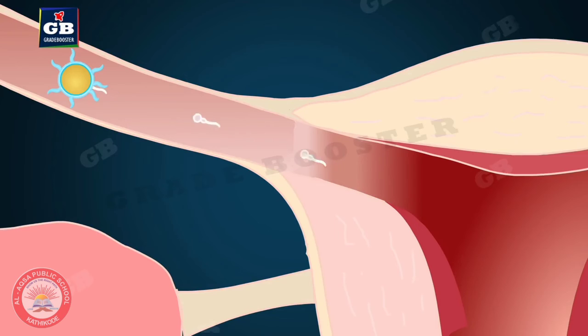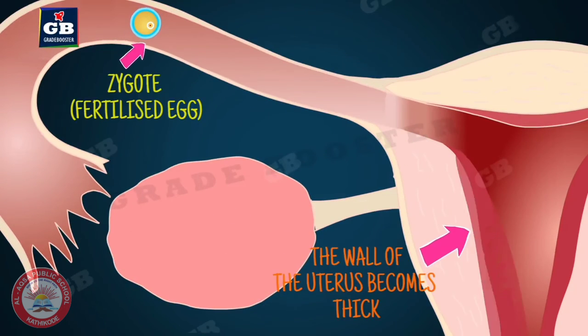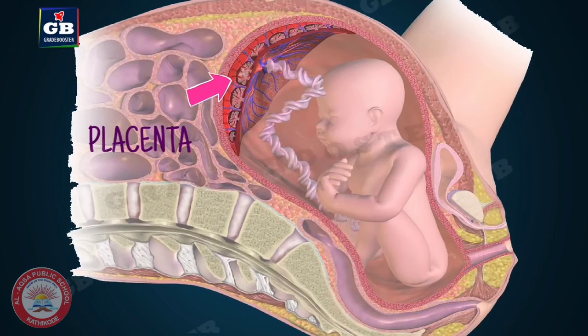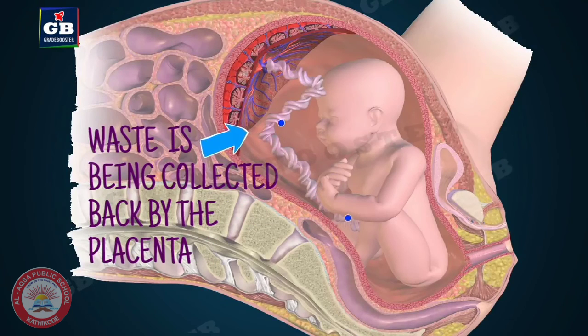The fallopian tube is the place where the fusion of the egg cell and sperm takes place. The sperm reaches the egg cell and fertilizes it. Ovaries secrete hormones which make the uterus ready for implantation to receive the growing embryo. The uterus lining thickens and is richly supplied with blood to nourish the growing embryo. The embryo gets implanted to the lining of the uterus and starts dividing. Placenta is a special tissue which helps the embryo to get nutrition from the mother's blood, and its villi provide a large surface area for glucose and oxygen to pass from the mother to the embryo. It also helps in the removal of waste substances.